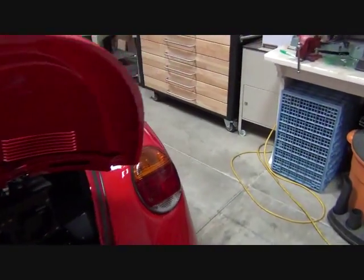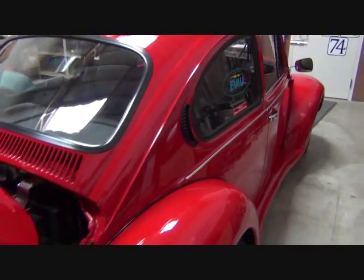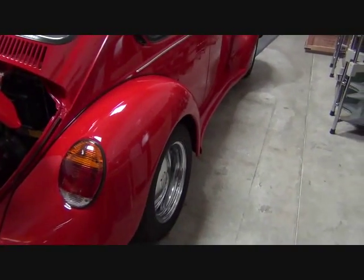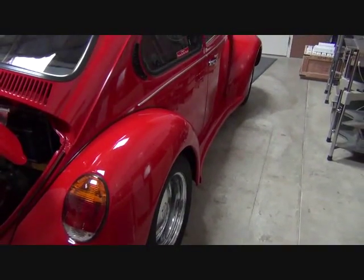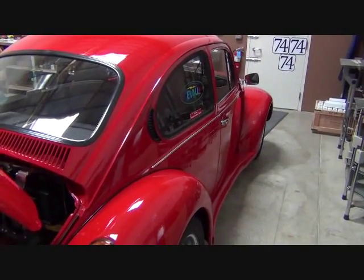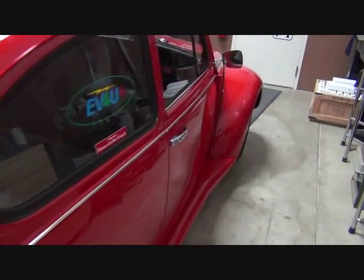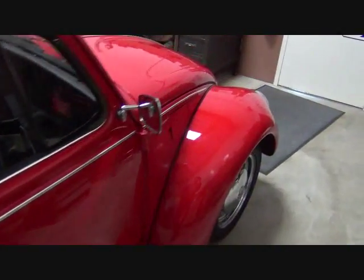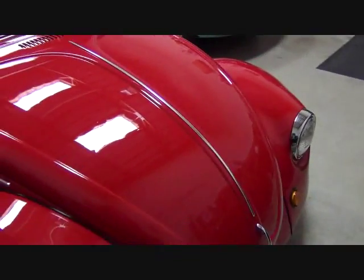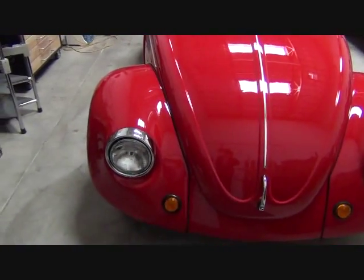This is a nice little vehicle if you want to run back and forth to work, the country club, or those Sunday drives. Depending on terrain and driving habits, this is a 50 to 60 mile range vehicle. It's freeway capable with a top speed of about 85 to 90 miles an hour.